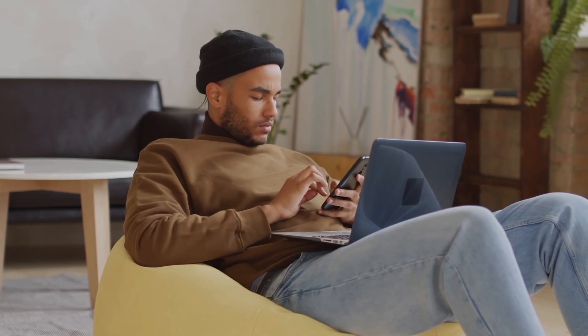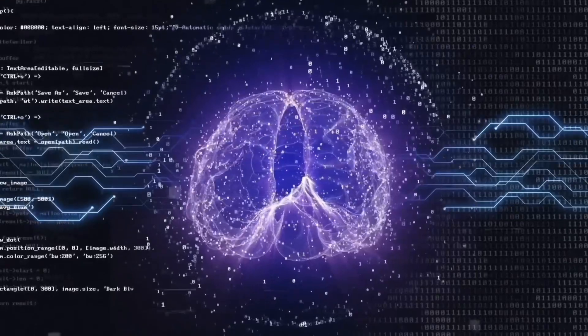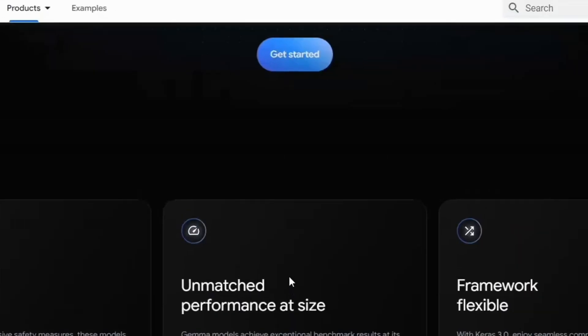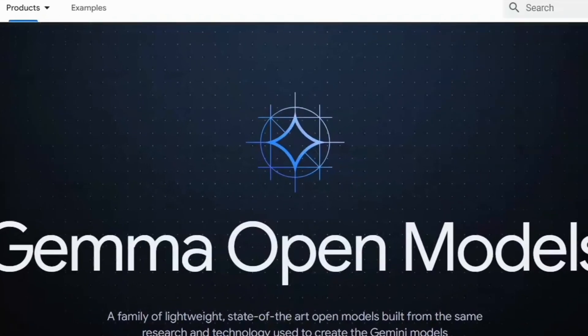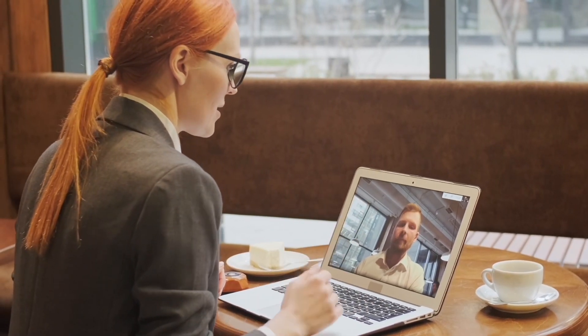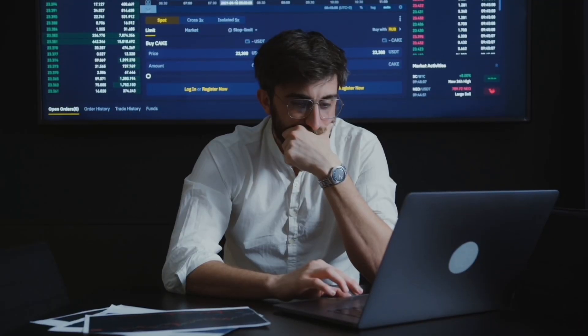Gemma's great benefit is its affordability. Google has made it as easy as possible to get started with Gemma, with the availability of ready-to-use notebooks from Colab and Kaggle, as well as integration with popular development tools and platforms. The goal is clear: reduce the barriers to working with state-of-the-art AI models and foster an environment of innovation and collaboration within the AI community.